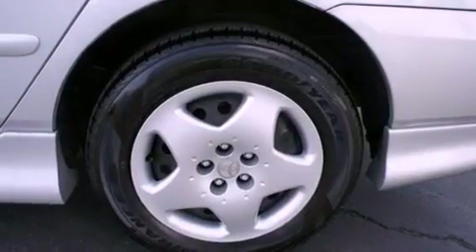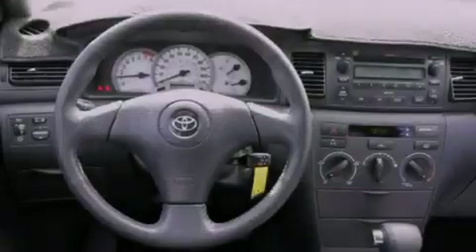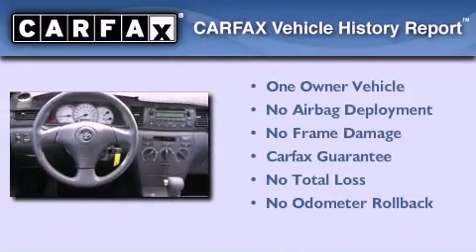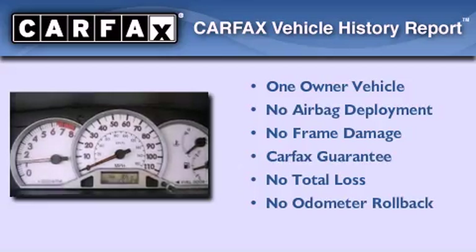With an EPA estimated rating of 37 miles per gallon on the highway, fuel efficiency does not take a back seat. This sedan also has had only one owner and it qualifies for the Carfax buyback guarantee.